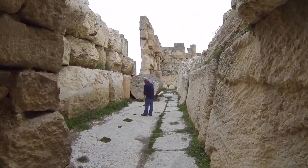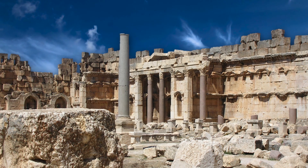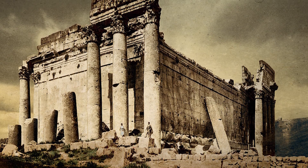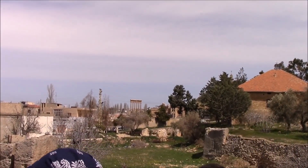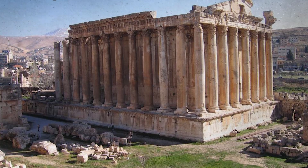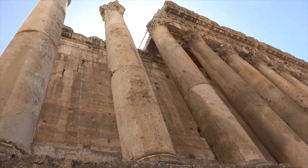Roman influence in Baalbek reached its zenith in the 1st century BC, when ambitious construction projects transformed the city into a grand ceremonial hub. The Temple of Jupiter, an architectural giant of the Roman Empire, originally featured 54 colossal granite columns, each standing 70 feet tall. Today only six remain, but they still dominate the landscape. Adjacent to this, the Temple of Bacchus stands as a marvel of Roman decorative art, richly adorned with carvings depicting mythological scenes and festive rituals.